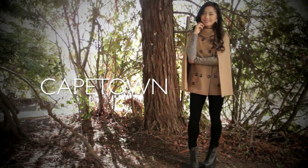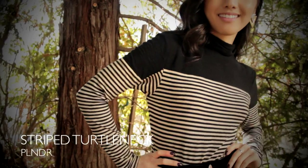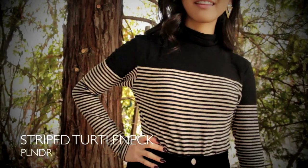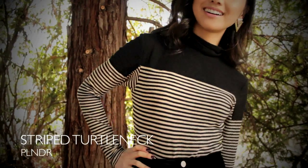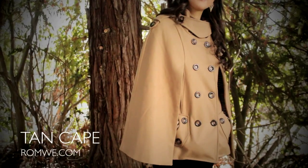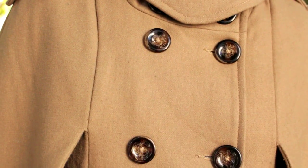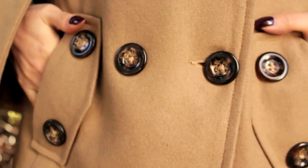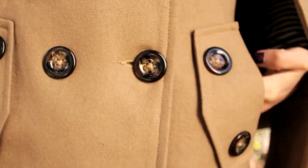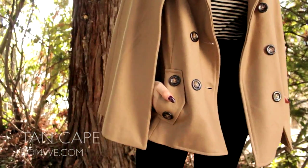For the first look, we're starting out with this statement cape, but underneath I've got on this black and white striped turtleneck. It's an extra small because I've been really liking that slim and tailored look, and I just think it's got a really timeless appeal. Over that, I've draped this tan cape. I love how it's double-breasted, so it's got a really European feel to it. It's made out of this really heavy, durable wool fabric, so it really keeps me warm on those breezy days.